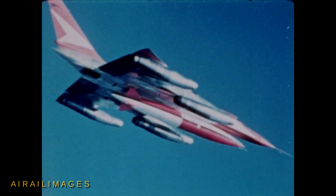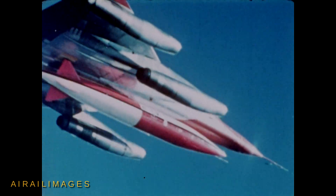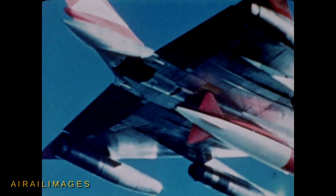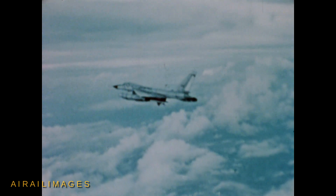The Convair Supersonic B-58 gives the United States Air Force a high-performance intercontinental strategic weapon system which is capable of high-altitude and low-altitude bombing missions, adaptable to large and small wars, and suitable for both global and theater operations.